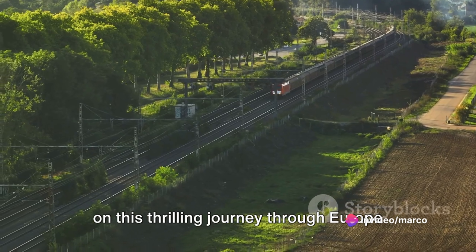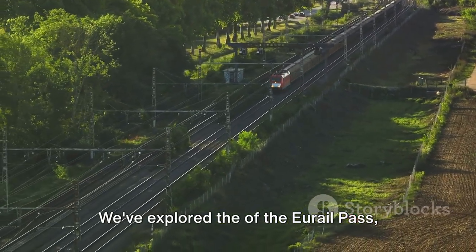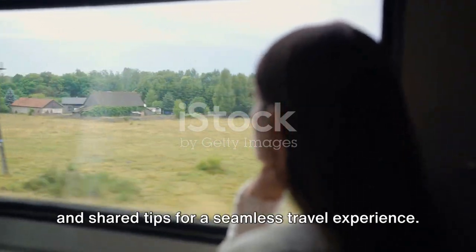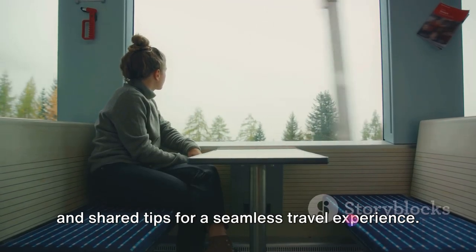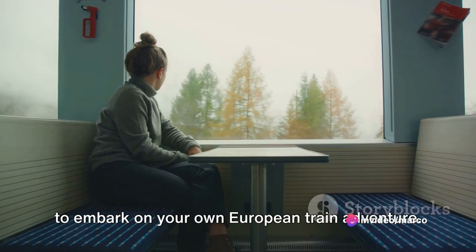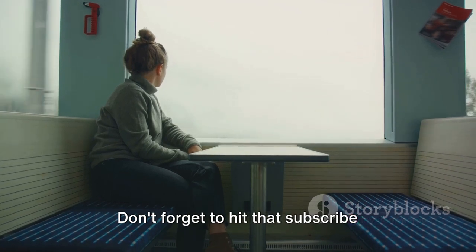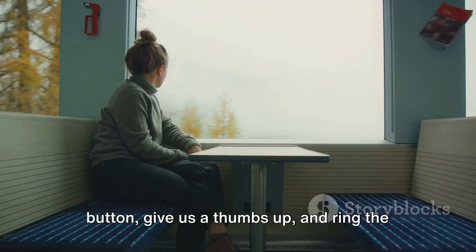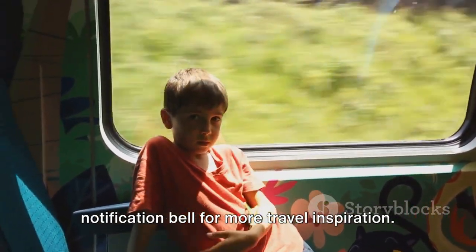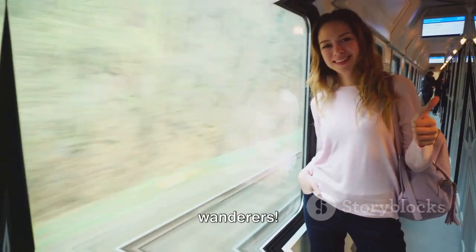Thanks for joining us on this thrilling journey through Europe by train. We've explored the wonders of the Eurail Pass, uncovered hidden gems along scenic routes, and shared tips for a seamless travel experience. So, what are you waiting for? It's time to embark on your own European train adventure. Don't forget to hit that subscribe button, give us a thumbs up, and ring the notification bell for more travel inspiration. Until next time, happy travels, wanderers.